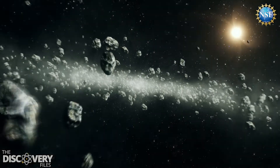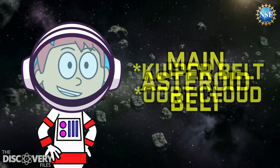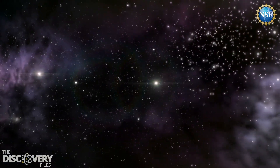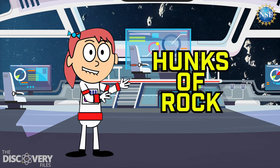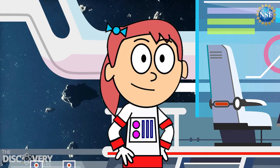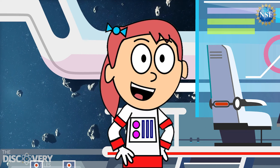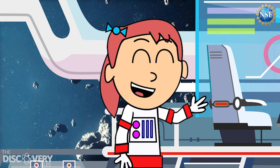Next is their location. Asteroids are mostly found in the main asteroid belt, but comets come from the Kuiper Belt and a place called the Oort Cloud, an area beyond our solar system. The last thing is how they look. Asteroids are hunks of rock, while comets get glowing comas and tails as they get closer to the sun. Both asteroids and comets are essential to understanding our solar system's history and evolution. They provide clues about the early solar system and the building blocks of planets, moons, and even life.